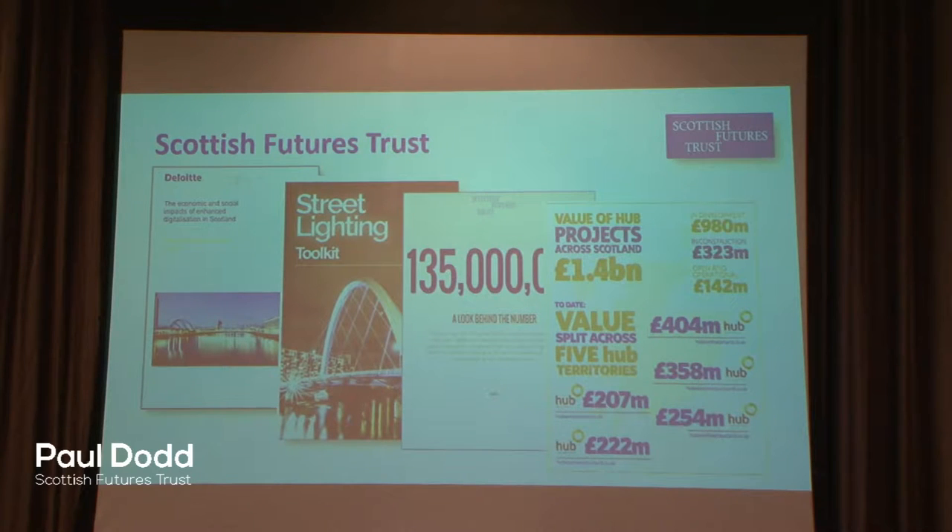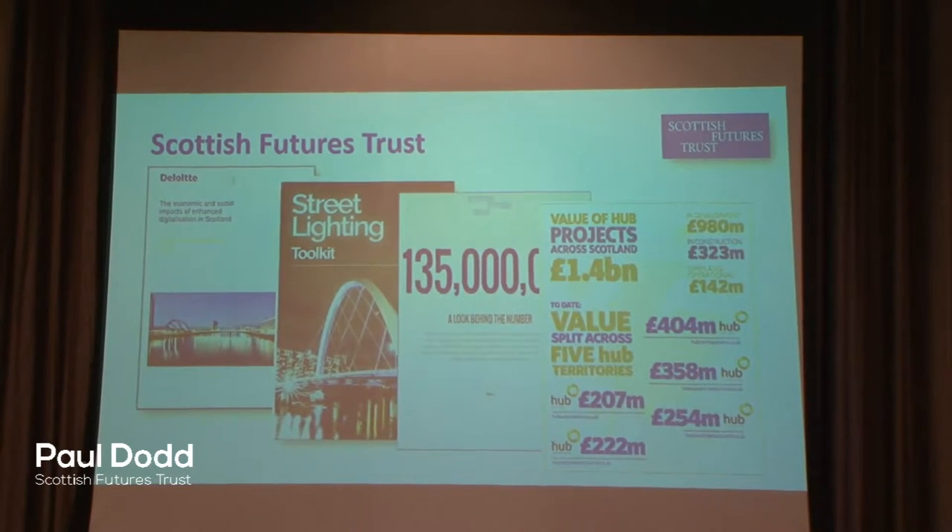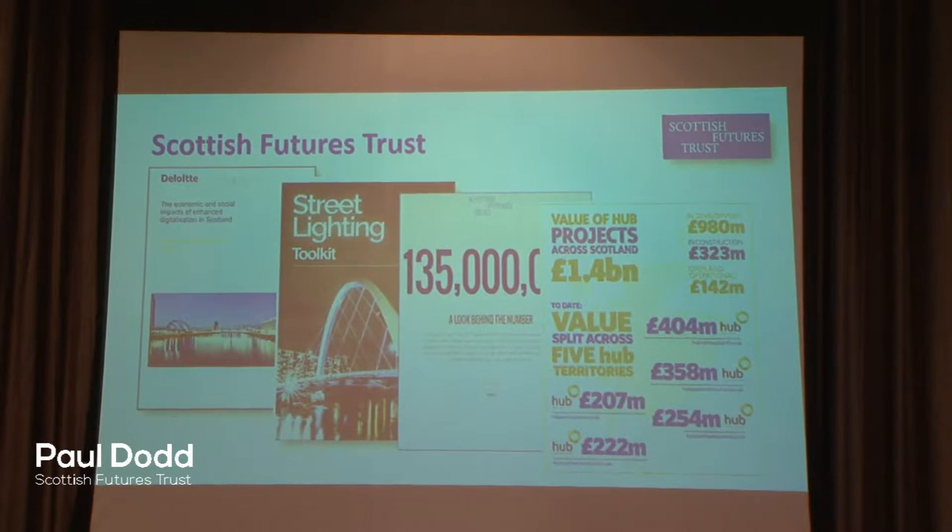One of our larger programmes is the Hub programme, which is a national procurement programme across Scotland. It's valued at 1.4 billion and it's around community infrastructure and the procurement of five development partners across Scotland. The role of those development partners is to support procuring authorities with the delivery of schools and primary healthcare facilities.